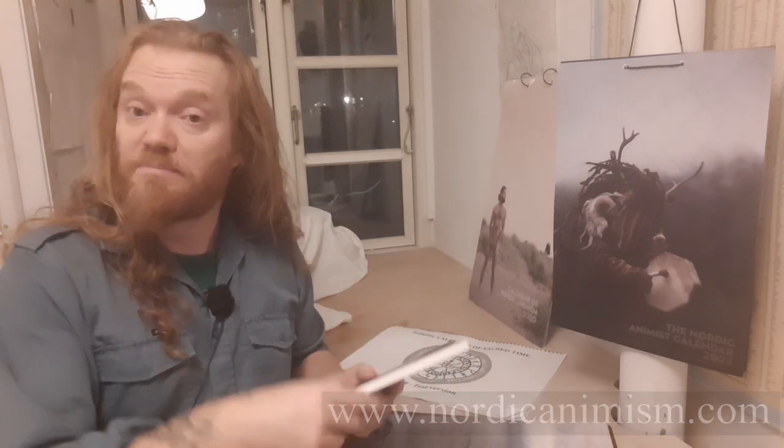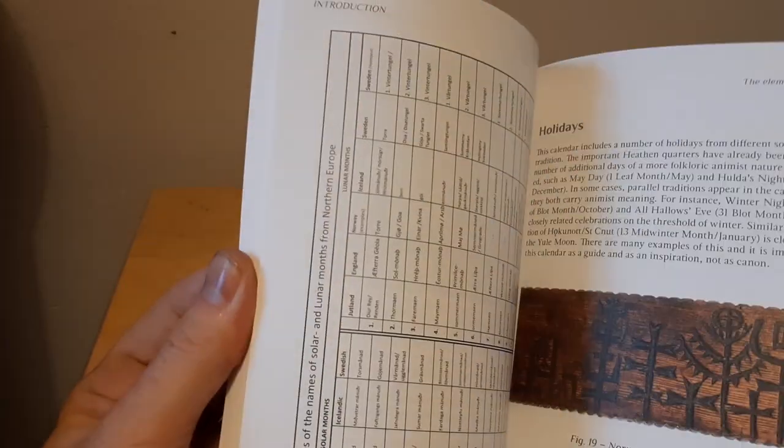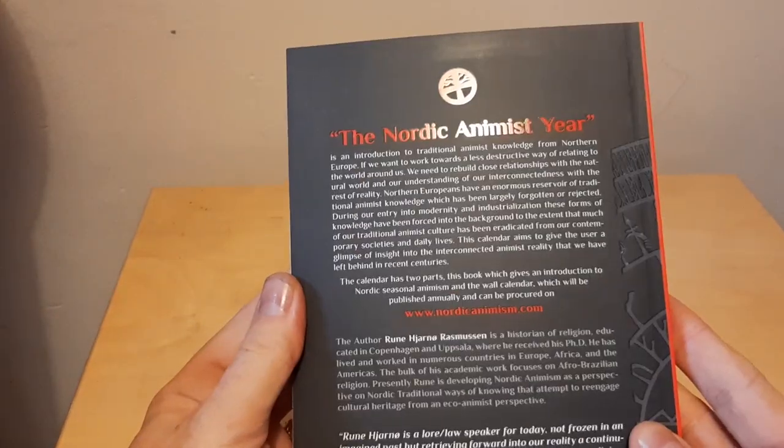These two products go together, but they can also stand alone. For instance, the book can be taken just as an introduction to Nordic Seasonal Animism that you can have and read. The book is for any year — it's not tied to this particular year — but the calendar is also important because it gives you, in front of your eyes, all these dates for this specific year.